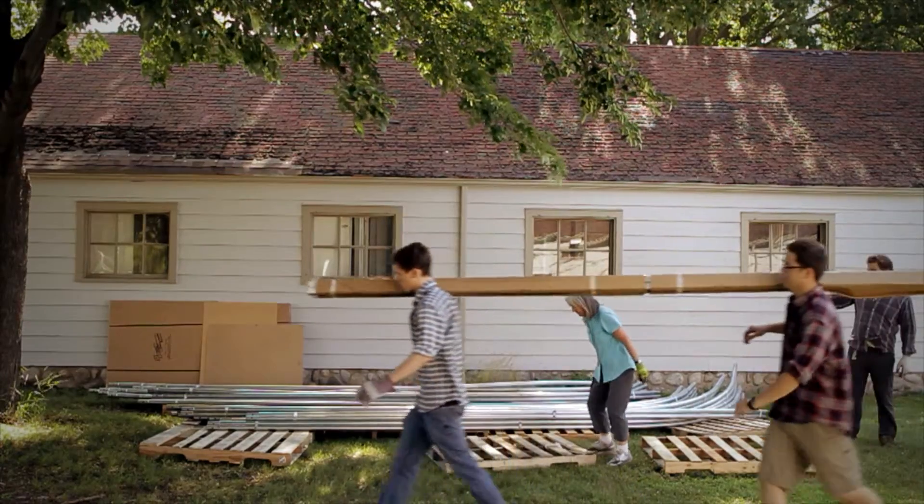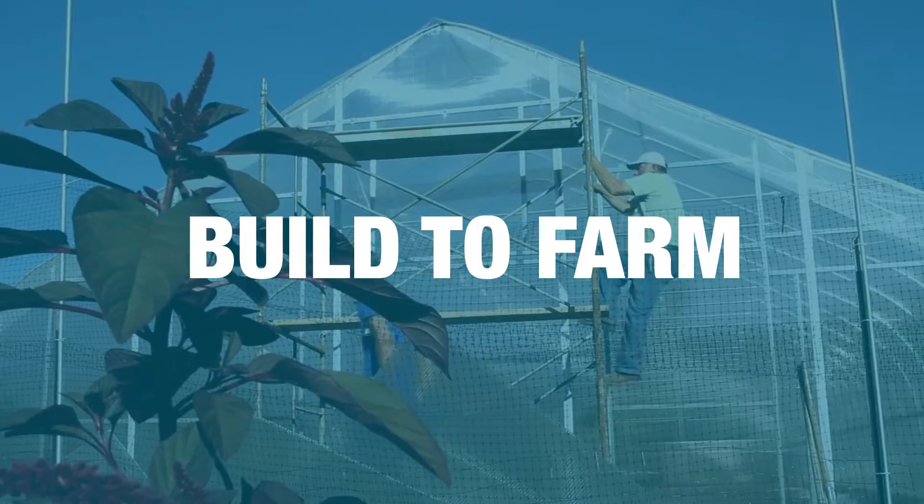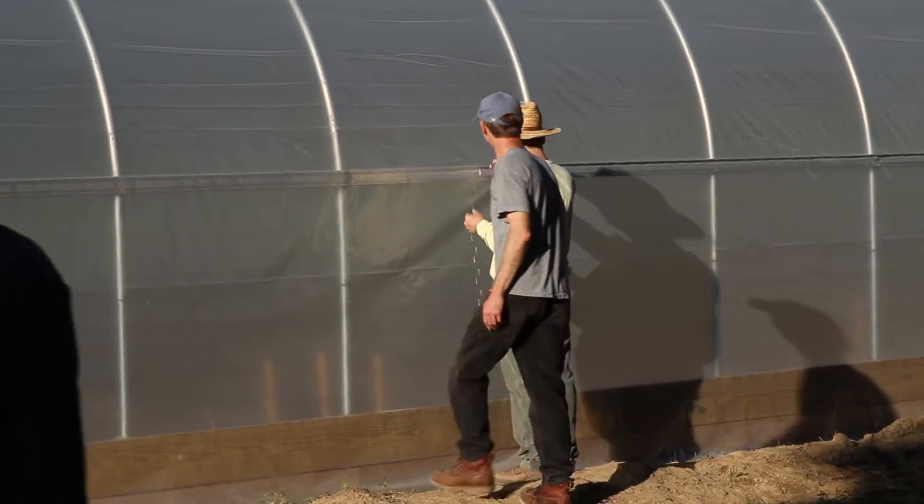Thanks to generous donations, the farm recently constructed a new hoop house to extend our growing season and help protect crops from Michigan's harsh winters.